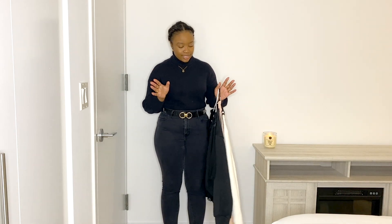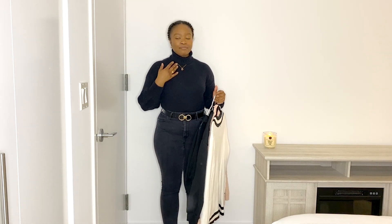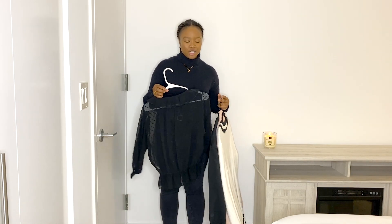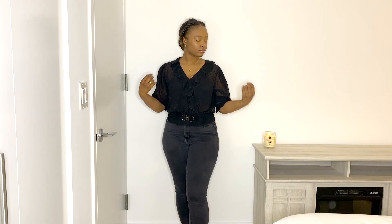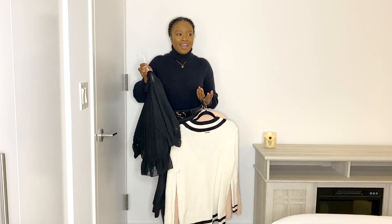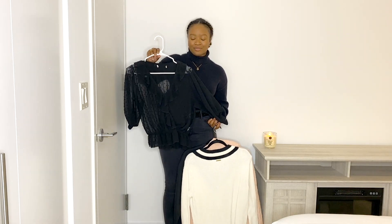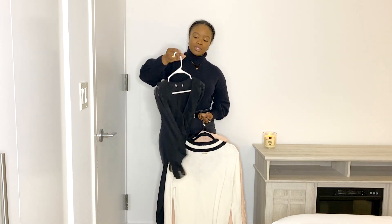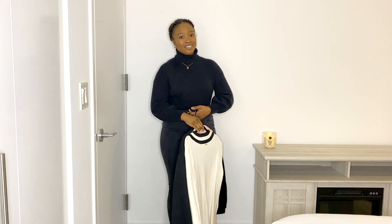Next is a blouse — or a pretty shirt. This one is trendy because of the cut and has a kind of European feel. Just having a simple fancy shirt in some style means you can throw it on and create a business casual or elevated casual look.